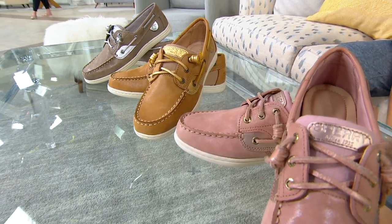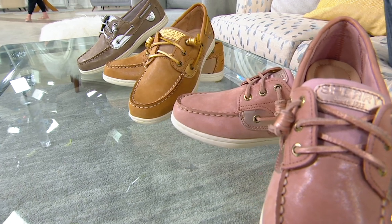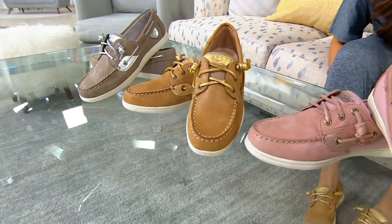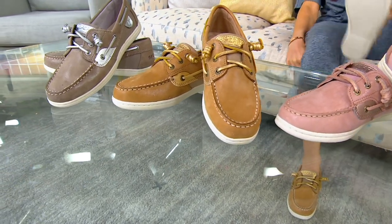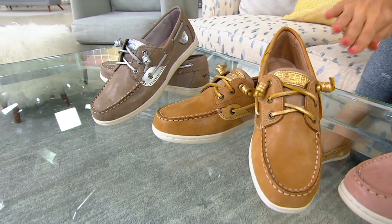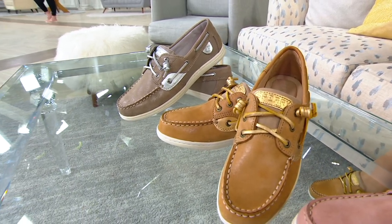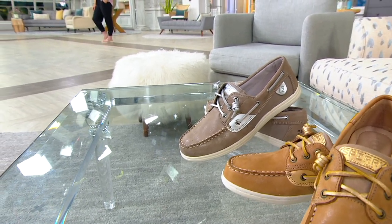The first color is called Pink, and that's a fun feminine boat shoe — pink with a pink rose gold metallic detail. In the middle, I am wearing and showed you out of the box the color Tan, which gives you the gold metallic detail peeping through. And then finally, Dove — more of that taupe color with silver metallic — is really fun and fresh.